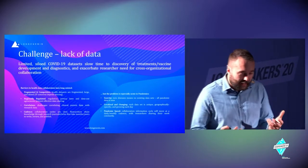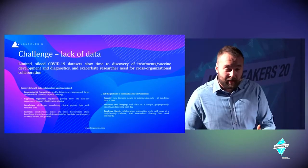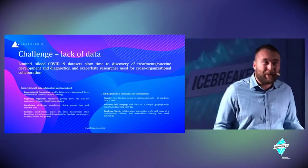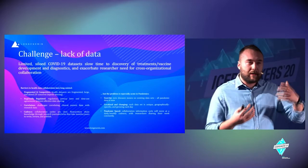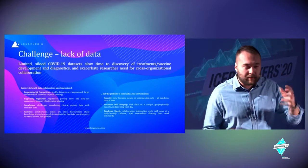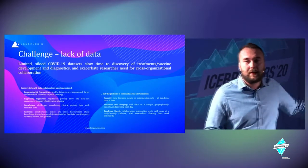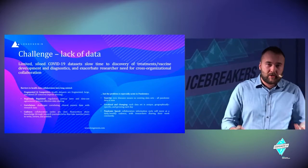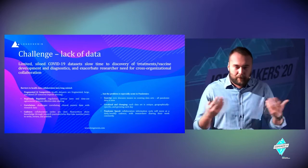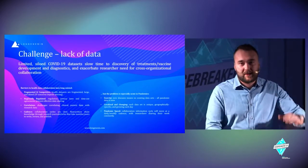Healthcare data is siloed. What does that mean? It's unharmonized and saved into multiple institutions across the country or the world. If you look at yourself as a simple example, you've performed lab analyses, gone to check-up programs, and had surgeries or interventions in hospitals.